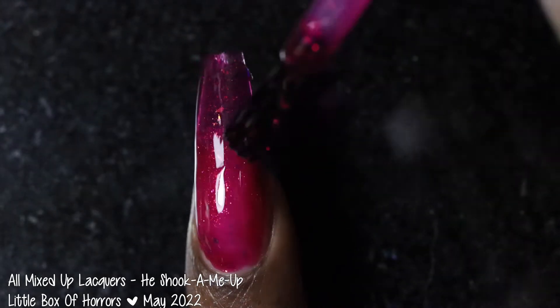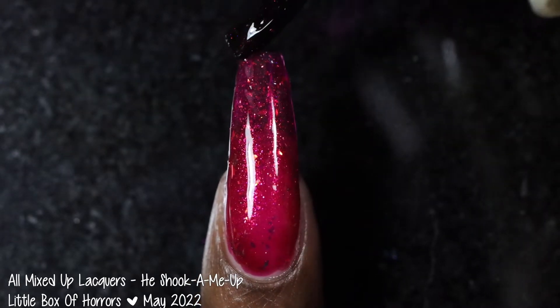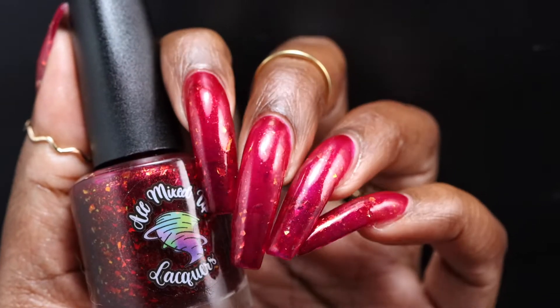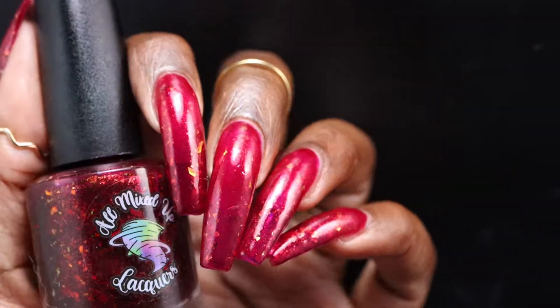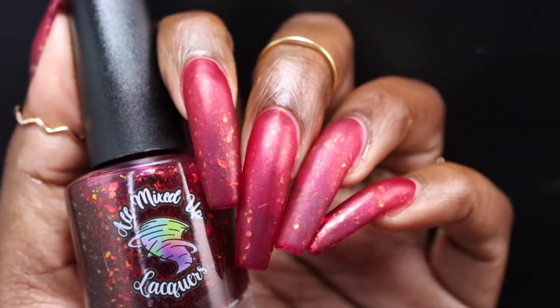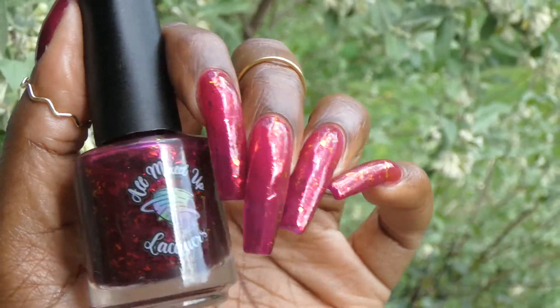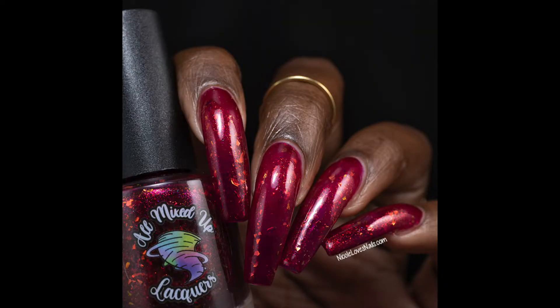This polish had a fantastic jelly formula. Since it is a jelly, you will definitely want to build this one up for the most opacity. In three coats I did still have some fairly obvious visible nail lines showing both my natural nail and my extension nail. I think this one is sheer enough you could use it with a topper, and it would play nicely with a visible nail line blurring base. Personally I don't mind a little bit of sheerness. I would describe this as somewhere between a cranberry and a berry shade. I particularly really like this one with a matte top coat. The base did not feel overly thick or thin and there were no issues with staining or removal.